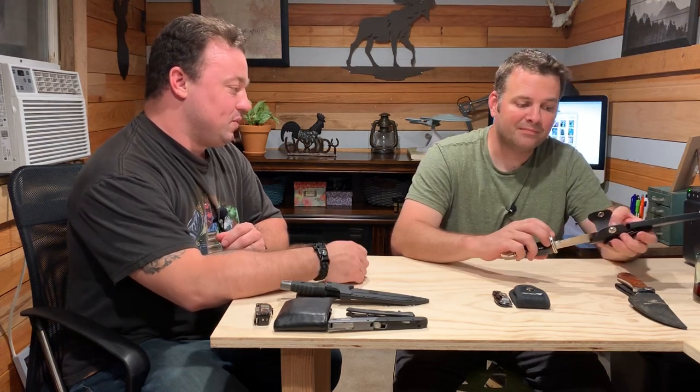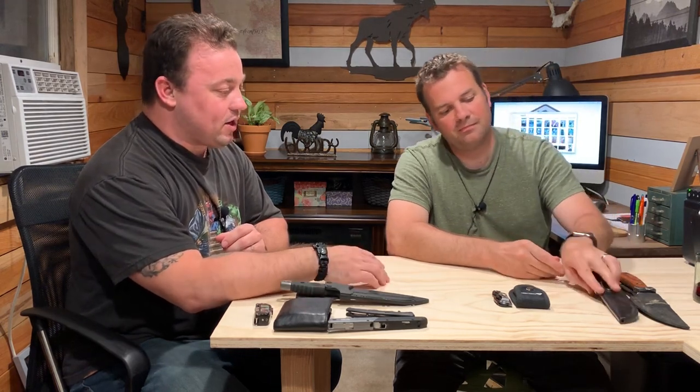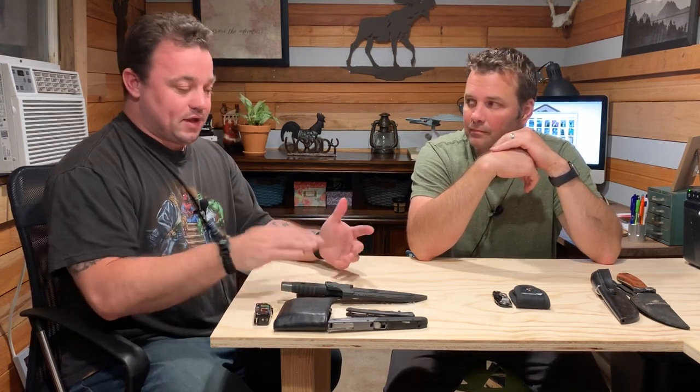I don't carry the fixed blade every day everywhere I go. If I'm going to Walmart — especially our Walmart — or if I'm going to the bank, maybe I will. Definitely if we're going to be out in the woods or doing outdoor stuff, I'll carry that with me.